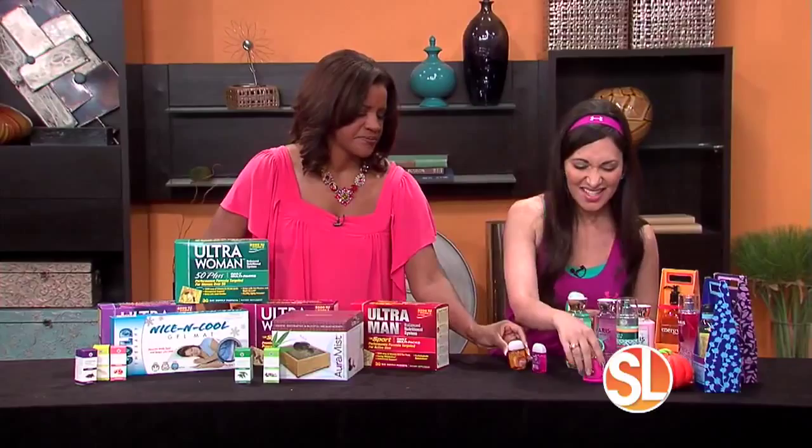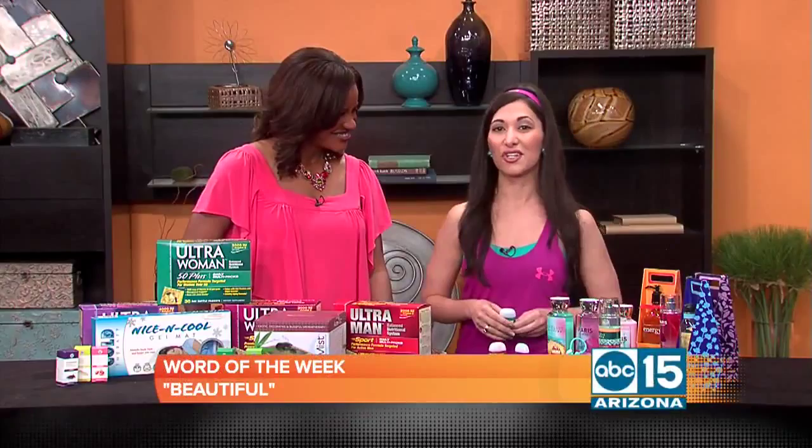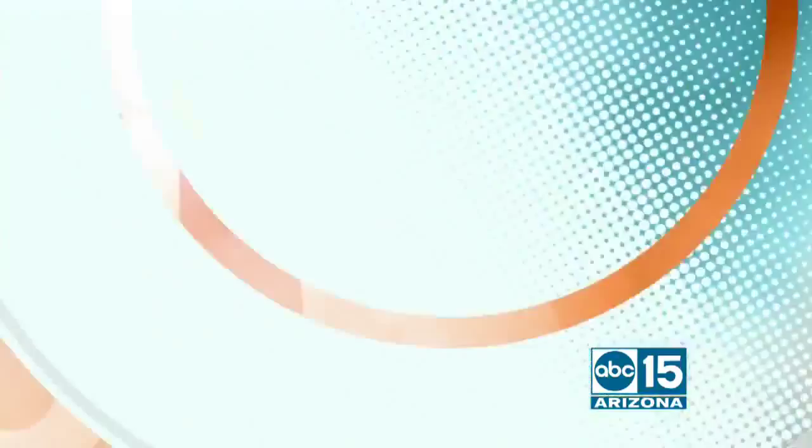The word of the week is 'beautiful,' because you're beautiful inside and out. You look beautiful, as always. Outlets at Anthem is located 15 minutes north of the Loop 101, off Interstate 17 at the Anthem Way exit 229. You can give them a call for hours of operation at 623-465-9500, or look them up online at outletsanthem.com.